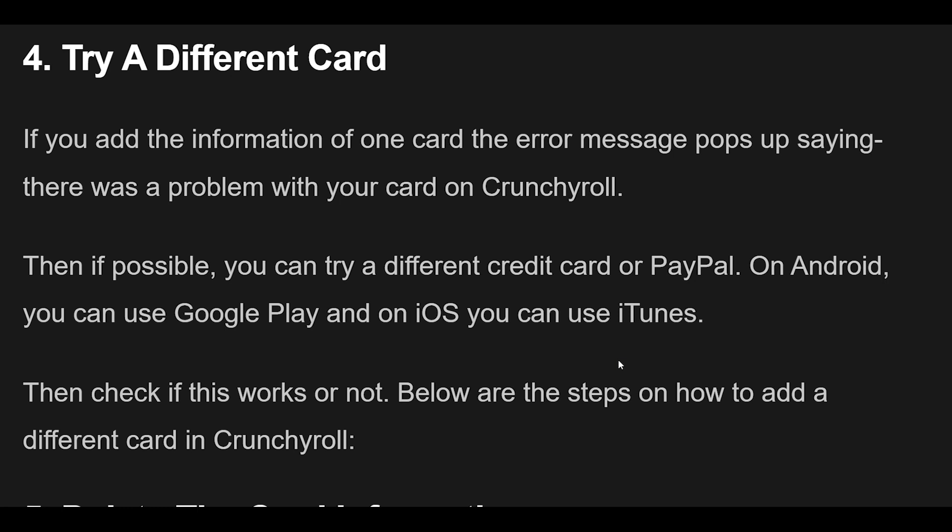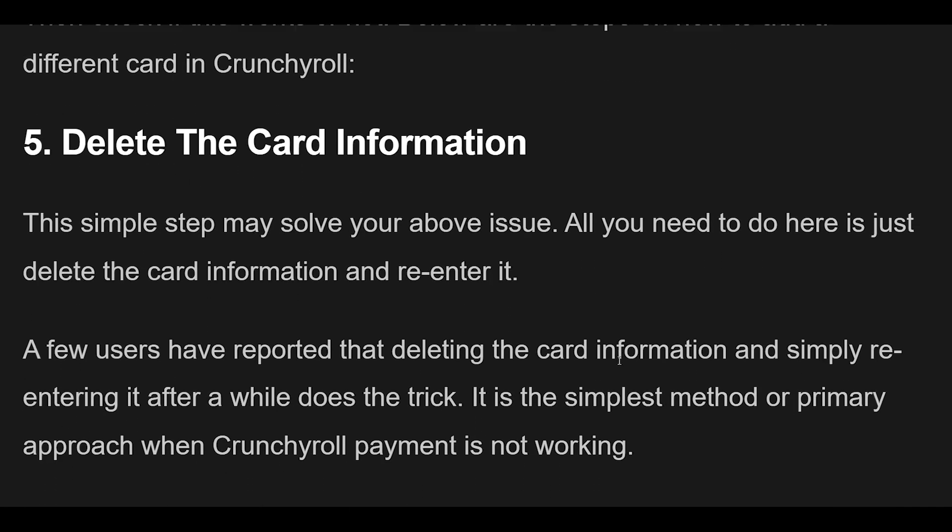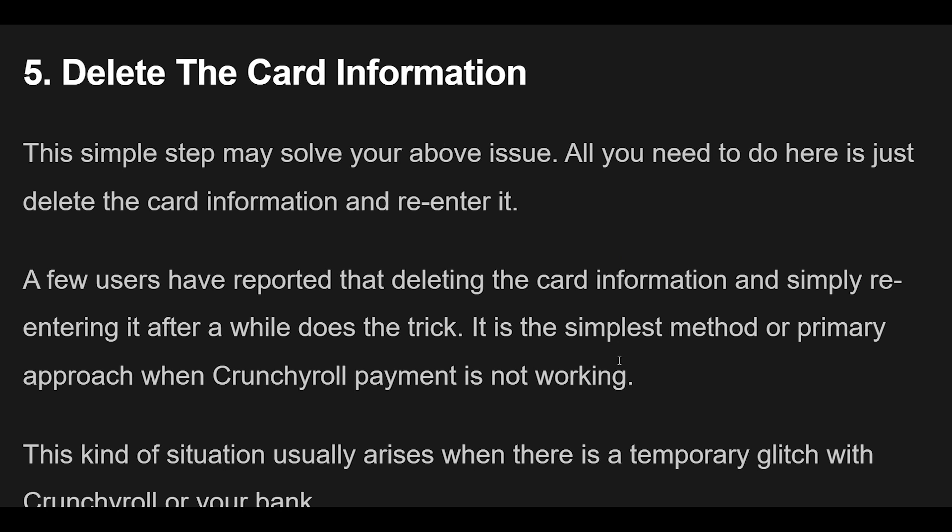Fix 5 — This simple step may solve the issue: delete the card information and re-enter it. A few users have reported that deleting the card information and simply re-entering it after a while does the trick. This is the primary approach when Crunchyroll payment is not working, as it usually helps resolve a temporary glitch with Crunchyroll or your bank.